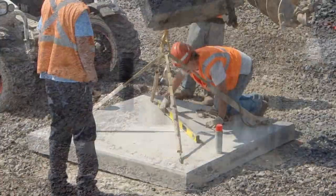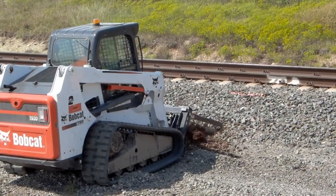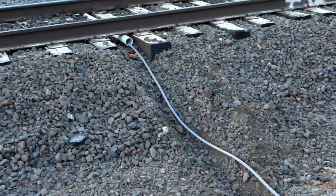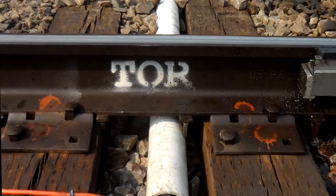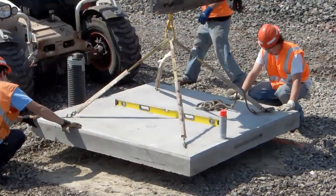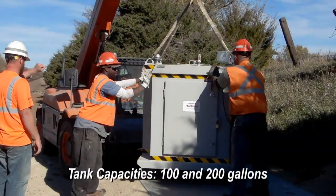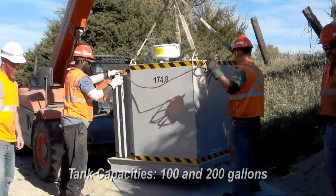Our installation package includes all of the necessary dirt work, pad, and system components. Ground crews perform the necessary trenching to run hoses and cables from the control system to the track. Everything is encased in conduit and buried up to the rail without any rail drilling. Gravel and a concrete pad provide the base for the enclosure that covers the friction modifier tank, two batteries, two pumps, and the computer control system.